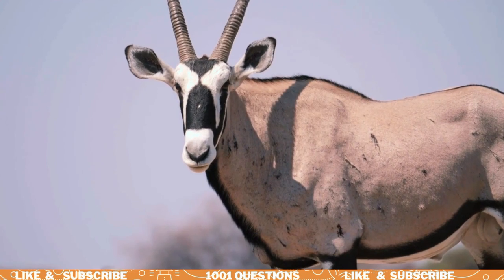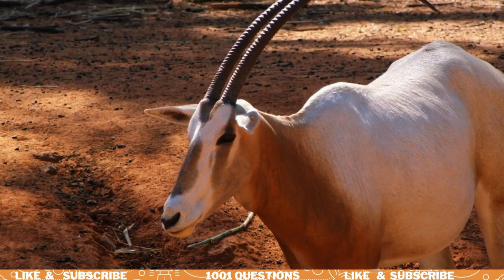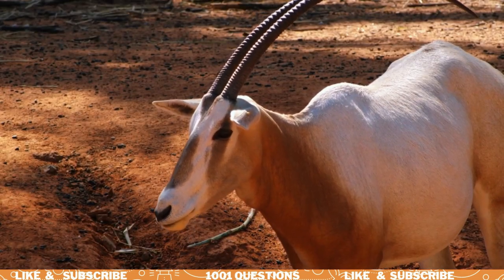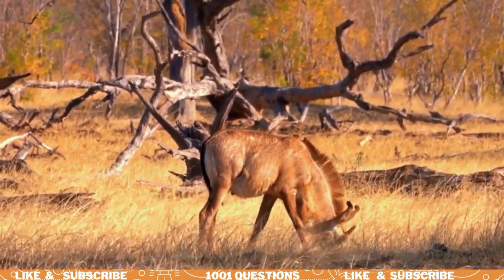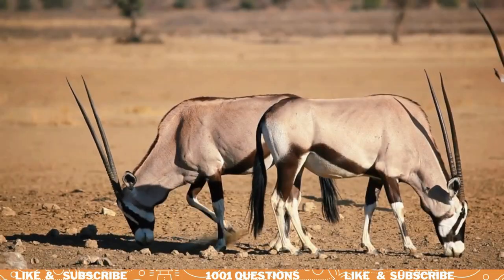Oryx have a unique way of cooling off in the hot desert. They will congregate in large groups and face the wind to catch the cool breeze. This is called standing to the wind.